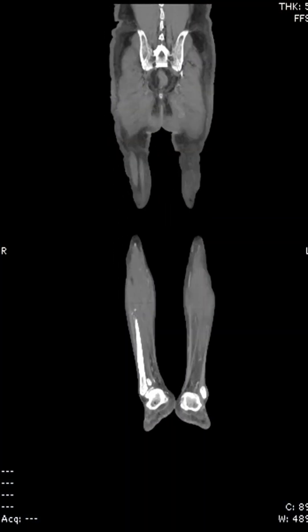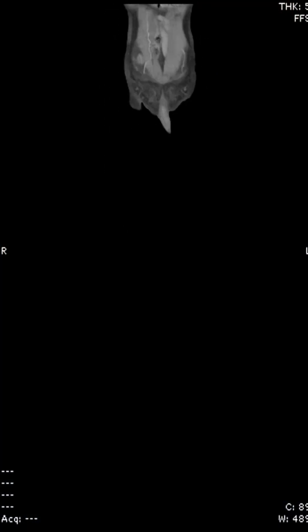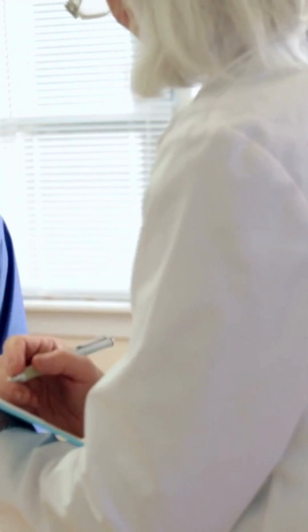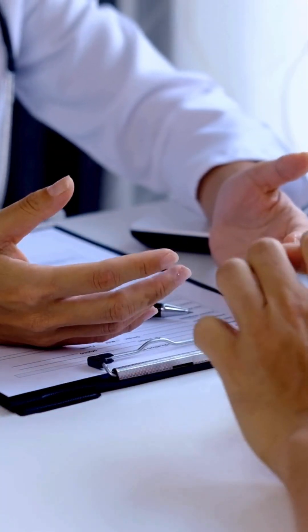A vascular ultrasound is an effective way to detect if you have arterial blockages in your legs. If you're concerned about leg pain or any of these symptoms, consider consulting a healthcare professional to determine if PAD might be the underlying cause. Stay healthy and get regular checkups.